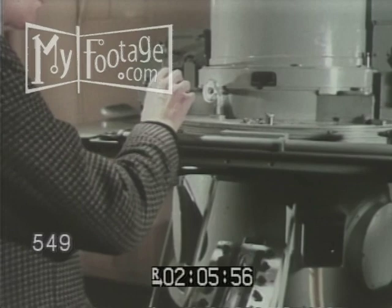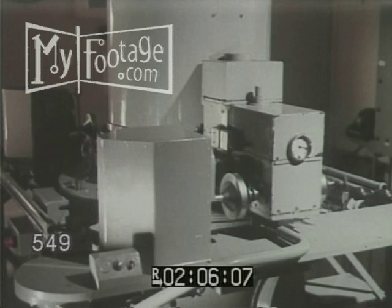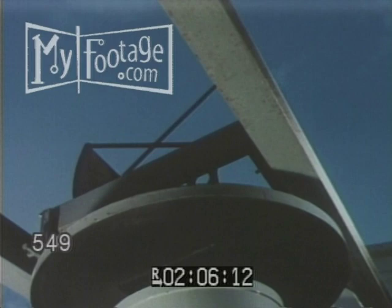The modern observatory is in the forefront of automation. It is only a matter of pressing the right buttons and the whole operation is carried out mechanically. The photographic zenith tube gets into the right position for the shot and the shutter opens of its own accord, to show the passing of the selected star across the meridian.